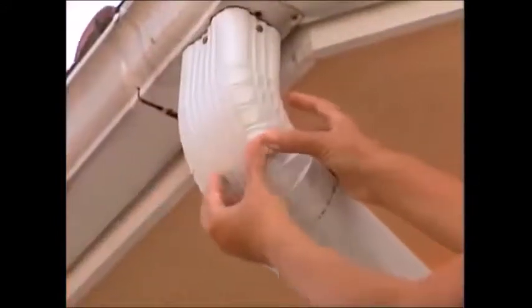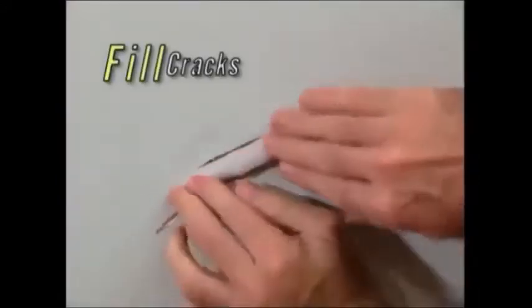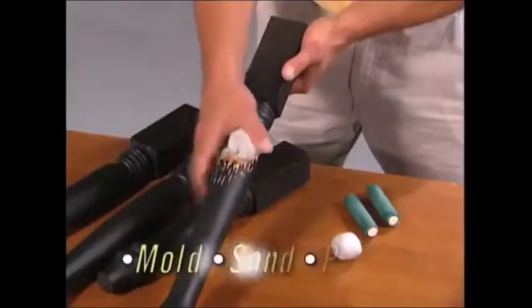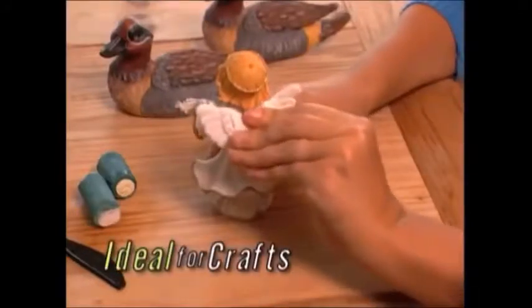Whether it's tile to wood, metal to glass, any job big or small, Mighty Putty repairs them all. Fill cracks in ceilings, walls, and floors, mold it to furniture, sand and paint for a seamless repair. And it's ideal for all your crafting projects.